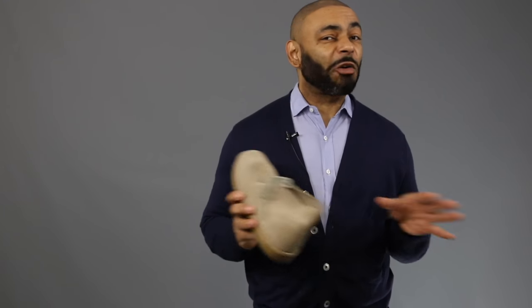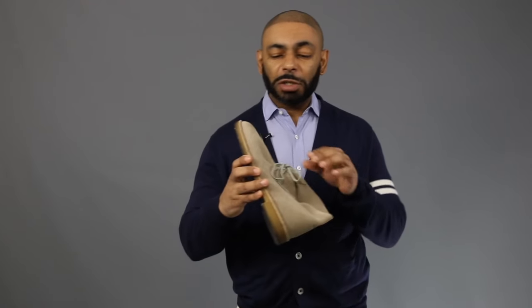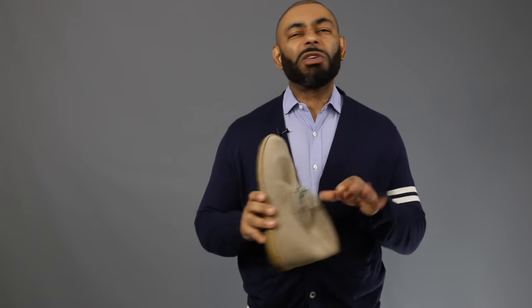Of course, you knew we were going to start with the granddaddy chukka boot of them all — the Clarks Originals Desert Boot, the Style OG's personal favorite, and the one I wear all the time, especially in fall and spring, as you can see how dirty my traditional crepe rubber sole has gotten. On top of the crepe sole, you have the smooth leather upper and the traditional two eyelets. You can't go wrong with this. It's been in style for decades, so you don't have to worry about it being out of style next season. Very reasonable, great quality, great build — it only runs about $100 to $140.